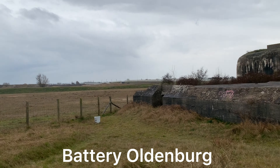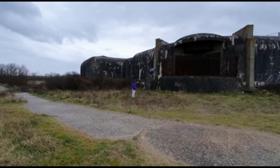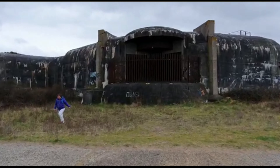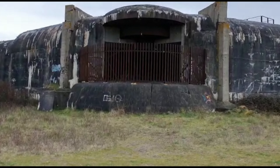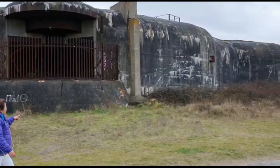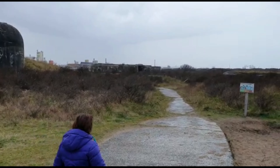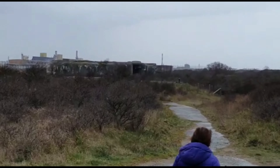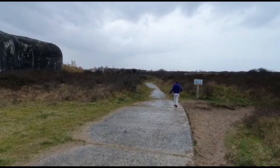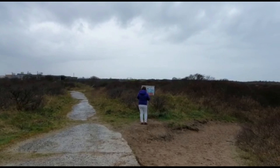All the bunkers here — huge, huge bunkers. During the war there was a big gun in there. There used to be a big gun in there, and this was to protect the beach. In there is another one, all the way at the back — also a bunker with big cannons. This whole place was really heavily fortified to protect the beach.